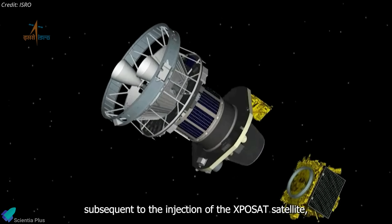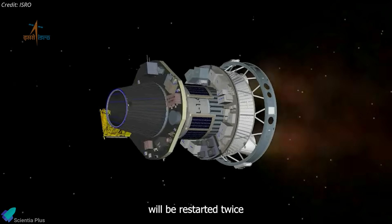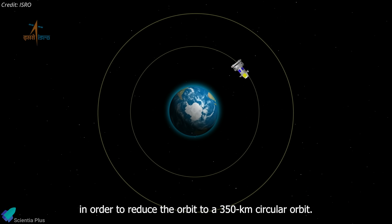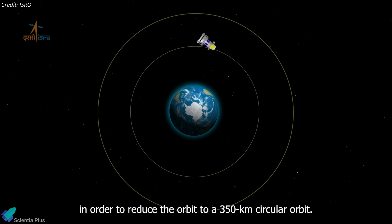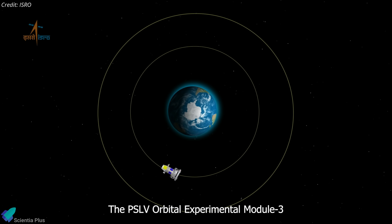After deploying XPoSat, PSLV's upper stage lowered its orbit to about 350 kilometers and passivated itself to serve as an orbiting experimental platform known as POEM — the PSLV Orbital Experimental Module. POEM carries 10 non-deployable research payloads from ISRO and the Indian National Space Promotion and Authorization Center. The POEM platform is expected to operate for about a month, conducting experiments in microgravity conditions.